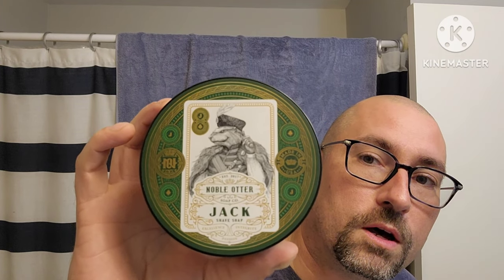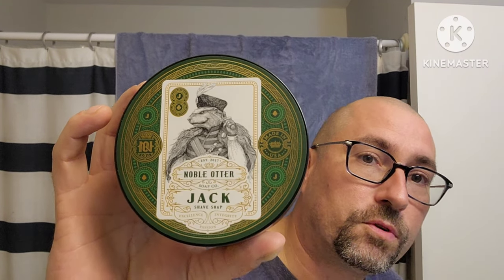Hey everybody, Mary in the Barbarian coming at you with another shave — feeling good about this one. This is a first impressions when we did some unboxing, so we got some new soaps to show you. This is the third soap out of the round of unboxing. We are using Noble Otter Jack — this is from their Card series.